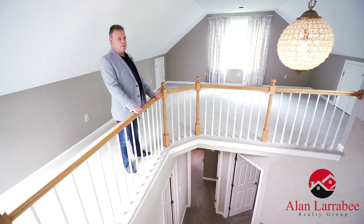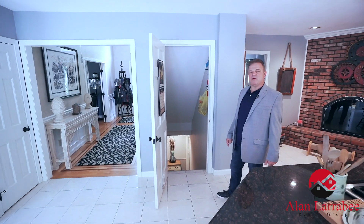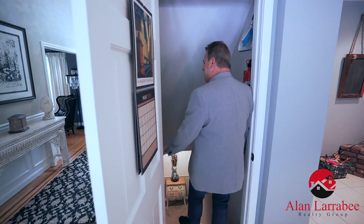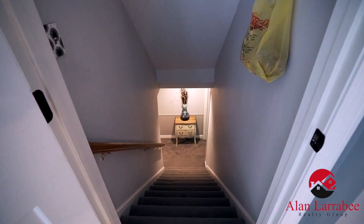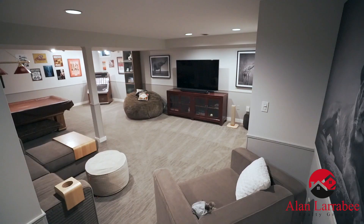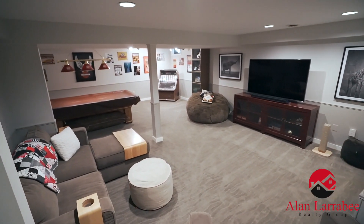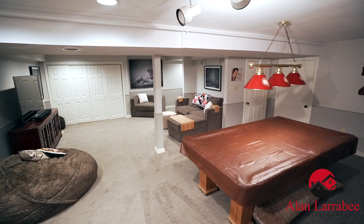Back here in the kitchen we're going to go down to the finished basement — more fantastic finished space for that family that wants multi-level living. This space can't be beat for a man cave or party area.